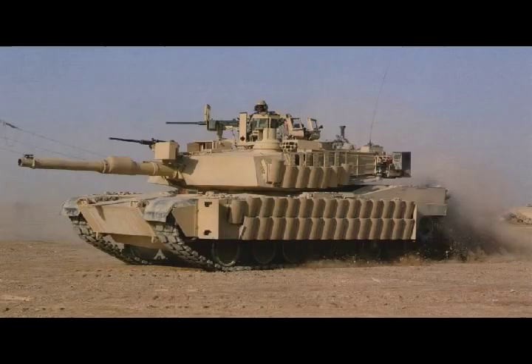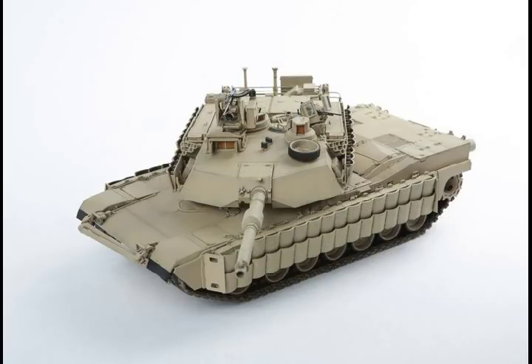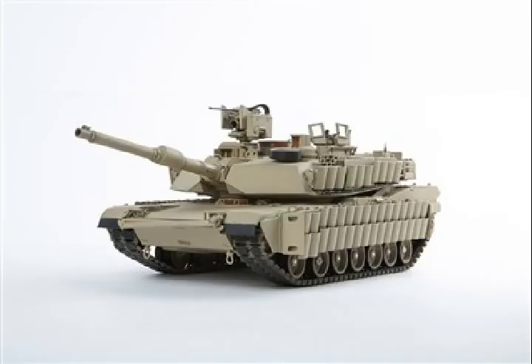Evolution of the Abrams Over 30 Years. The first Abrams tank, called the M1, entered service in 1980. It is named after General Creighton Abrams, who served as commander of U.S. military forces in Vietnam from 1968 to 1972. Two other generations of the Abrams tank have been brought into military service over the past 30 years: the M1A1 and the M1A2.